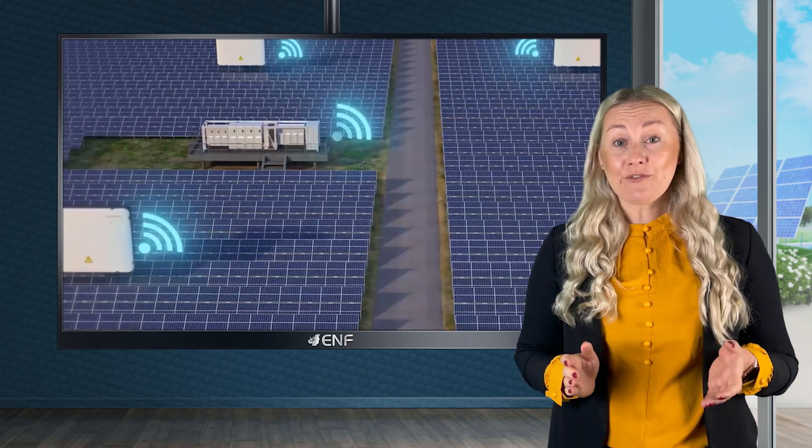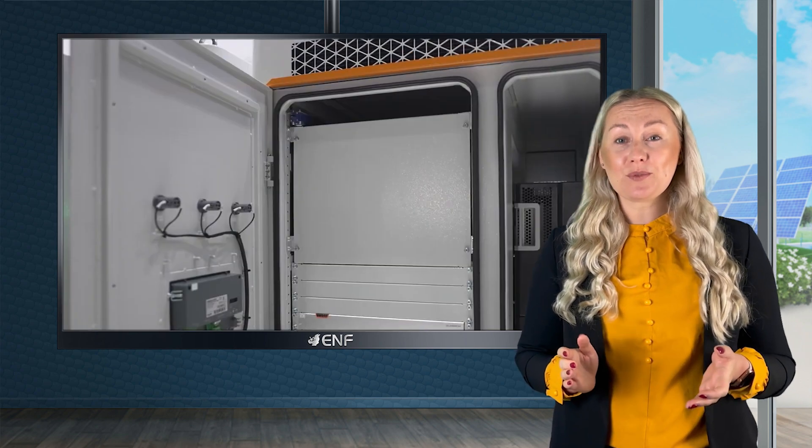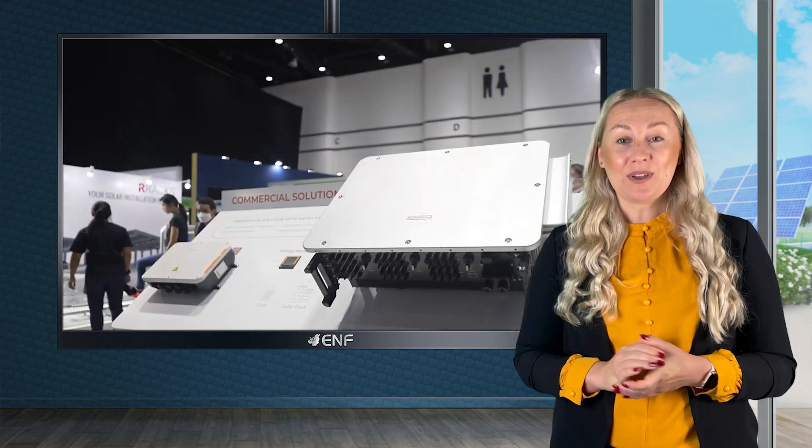Lastly, several helpful features such as the RS485 standard communication interface and smart operation and maintenance allow for convenient monitoring and operation. SunGro is one of the world's most bankable inverter brands. Our products are used in over 150 countries and we are steadfast in our efforts to become a global leader in clean power conversion technology.